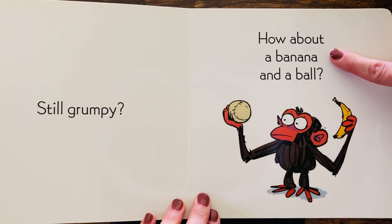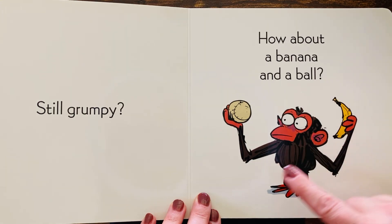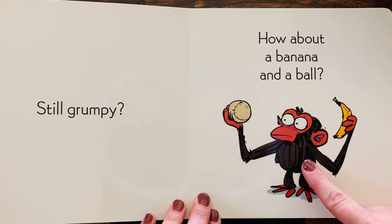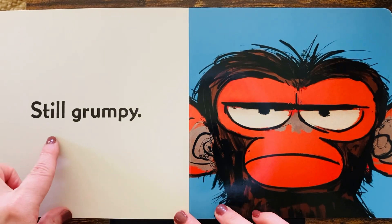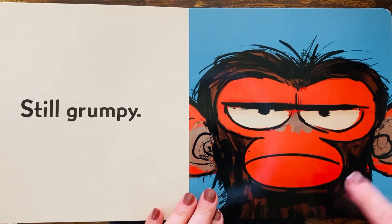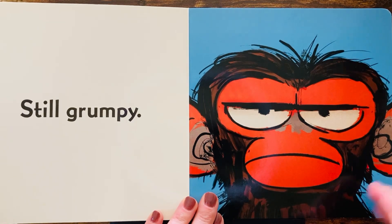How about a banana and a ball? Banana, ball... let's see. Oh, still grumpy. Oh my goodness. Look at that grumpy face. Wow.